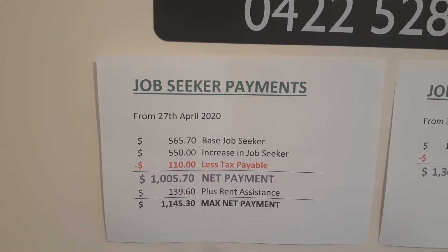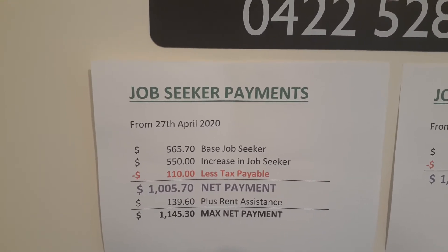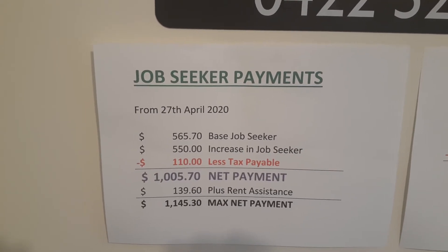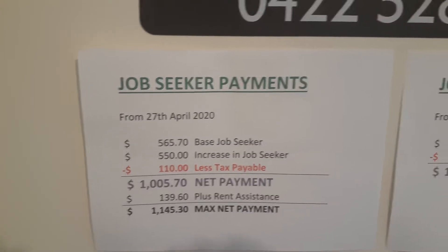Even with the increase coming in on the 27th of April, it is a taxable payment, so tax must be deducted from this income. The net payment to a person is going to be $1,005.70, and even if they're a renter on maximum rent assistance, the payment will be $1,145.30.